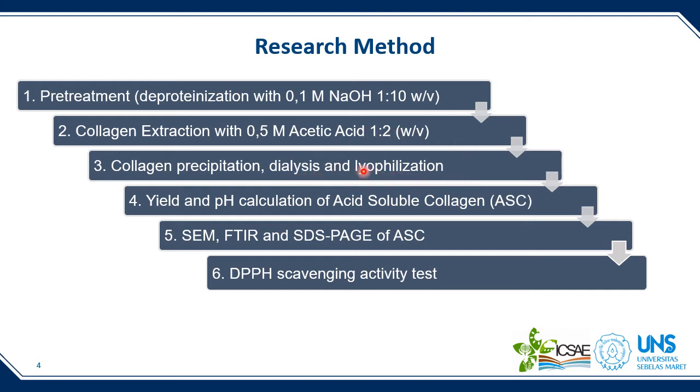After dialysis, we freeze-dried the collagen using a freeze-dryer to obtain a collagen sponge. We then measured the yield, calculated pH, and performed physical characterization using scanning electron micrograph (SEM) and FTIR. To determine molecular weight, we used SDS-PAGE. We also assessed antioxidant activity using a DPPH free radical scavenging activity test.